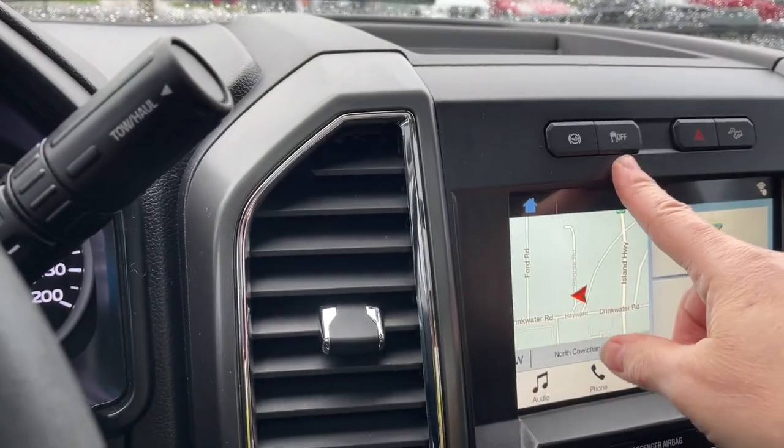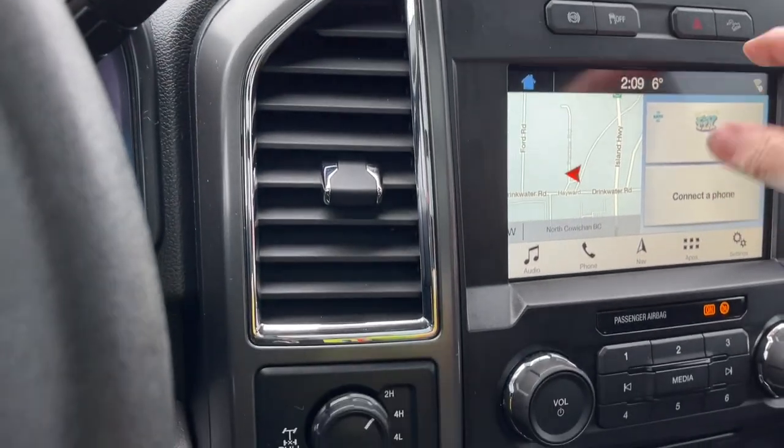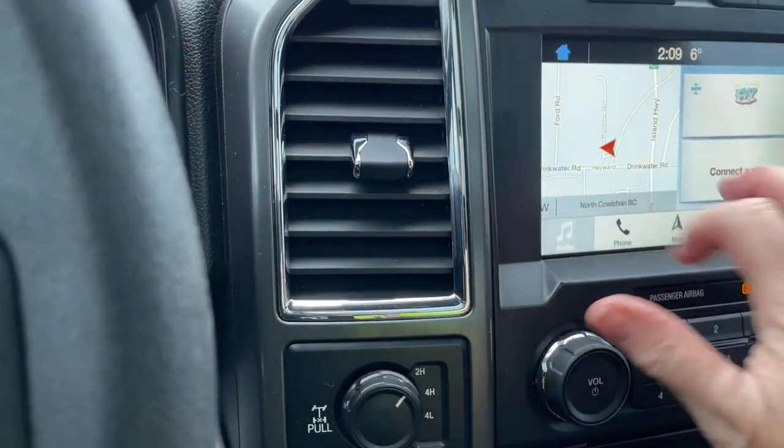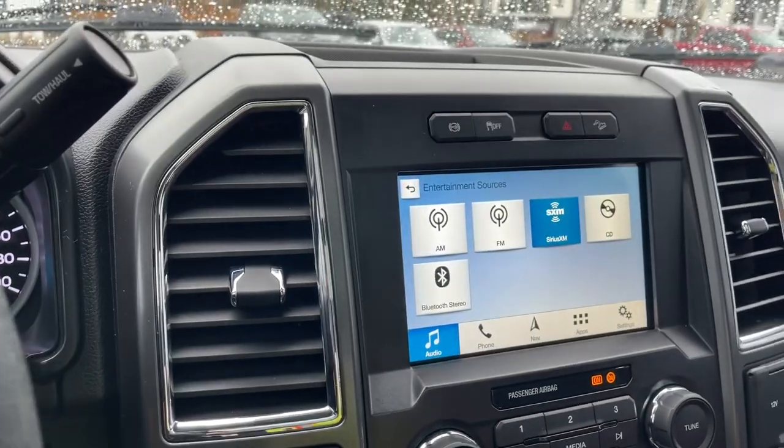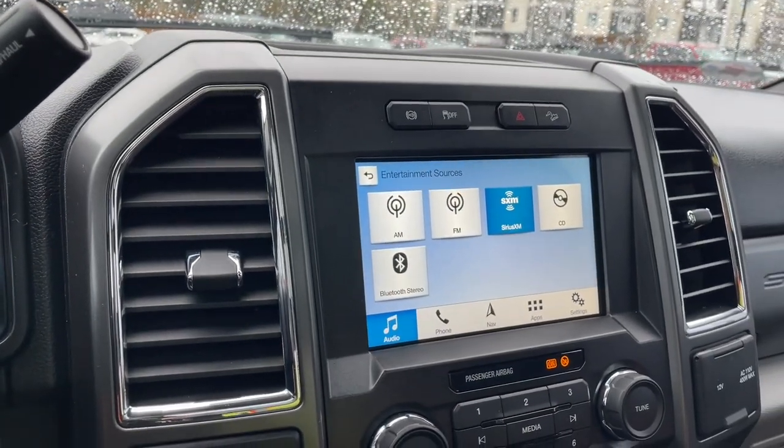There's a little cubby up top, exhaust brake, traction control, hazard lights, and hill descent. On the main screen you can touch audio, which gives you your sources: AM, FM, Sirius Satellite Radio, CD, and Bluetooth.